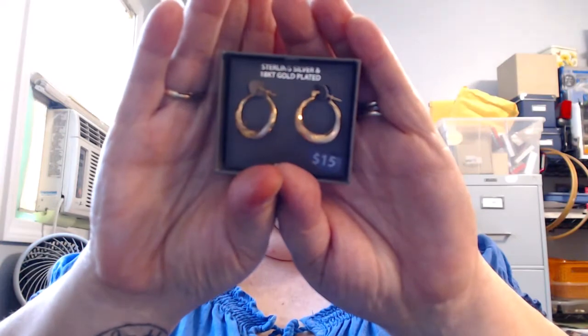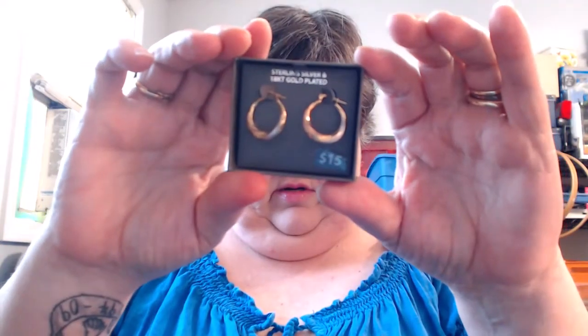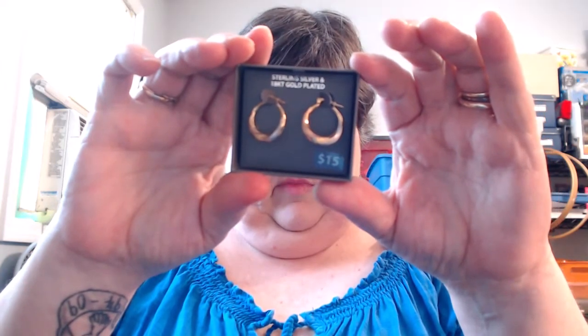So I have 10 boxes, 11 pairs of earrings. I'm going to ask your opinion — what do you think I should do? Should I put them on Poshmark? Should I put them on eBay? Should I put them in my auctions? Leave a comment and tell me what you think. I had also thought about keeping some of them for gifts, and I may still do that.